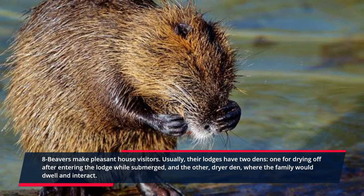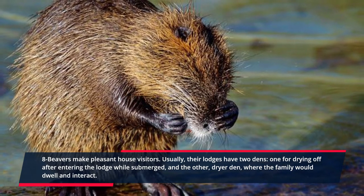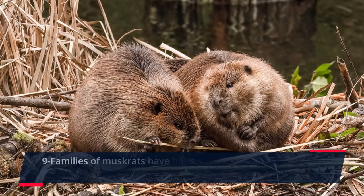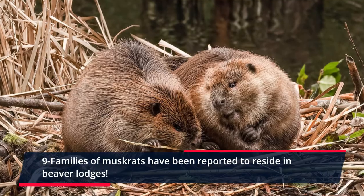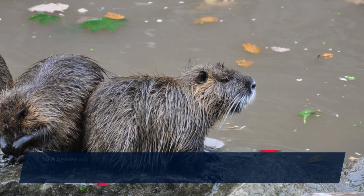Eight: beaver lodges typically have two chambers — one for drying off after entering the lodge while submerged, and the other a dryer den where the family would dwell and interact.